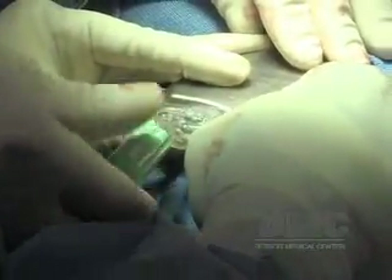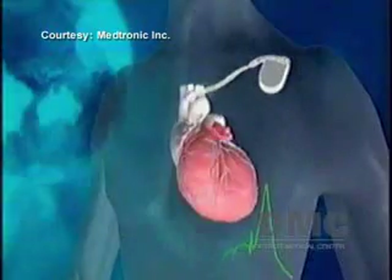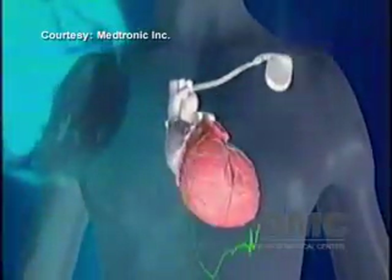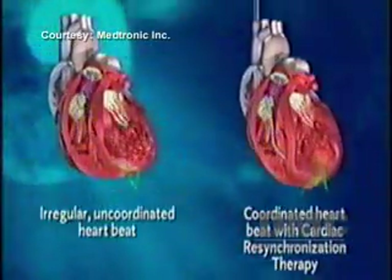It involves implanting a pacemaker with a defibrillator to correct irregular heartbeats. This heart failure pacemaker delivers small electrical signals that help both sides of the heart to contract at the same time, resynchronizing the heart and correcting the arrhythmia.